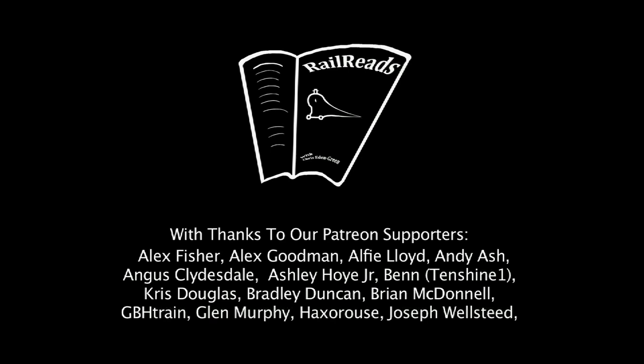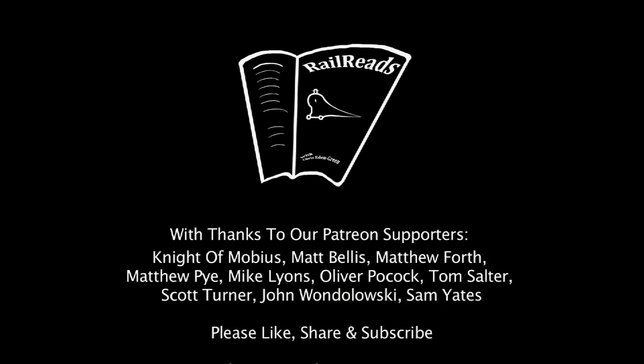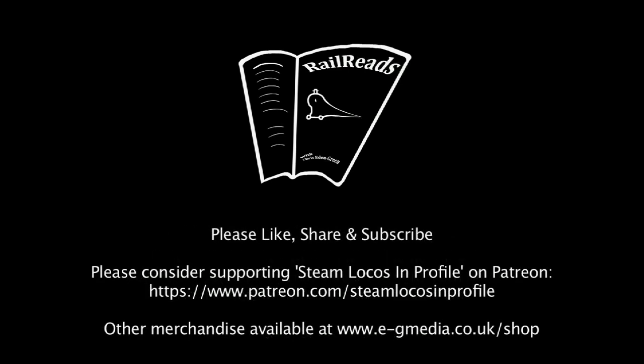Thanks for tuning in everybody. If you liked what you heard and you'd like to see more on the channel, then feel free to like, share, subscribe, discuss, contribute to my Patreon, and check out my range of merchandise at www.egmedia.co.uk/shop. See you next time!